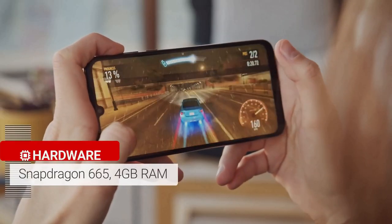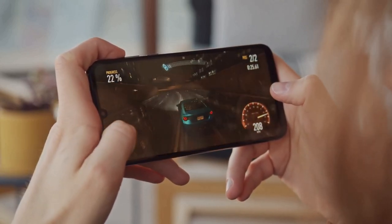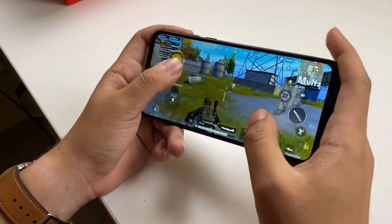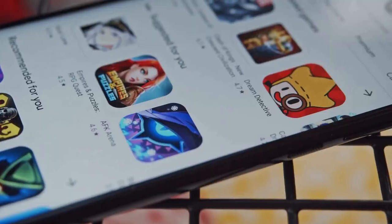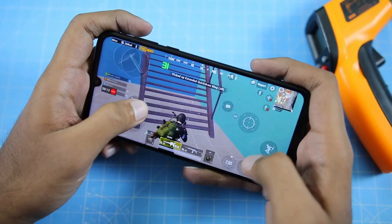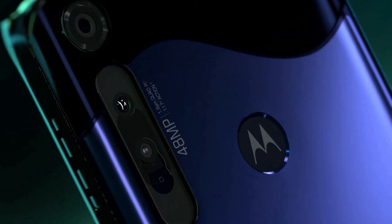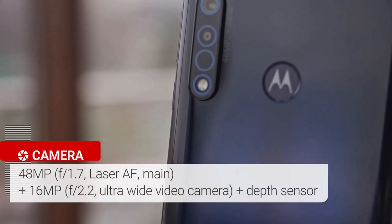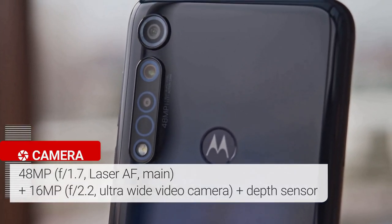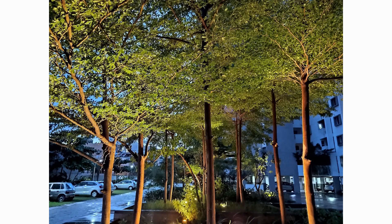The Moto G8 Plus is powered by the Qualcomm Snapdragon 665 chipset paired with an Adreno 610 GPU. The chip also brings a third-generation AI engine. The phone has 4GB of RAM and 64GB of storage with an option to expand up to 512GB via microSD card. The rear triple camera setup consists of a primary 48MP sensor, a 16MP ultra-wide-angle lens with a 117-degree field of view, and a 5MP depth sensor for portrait mode.